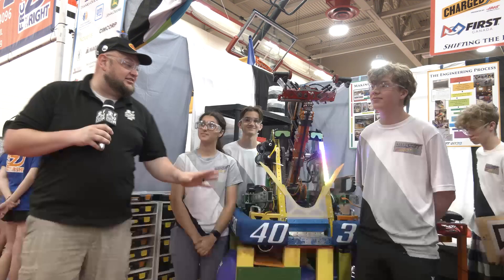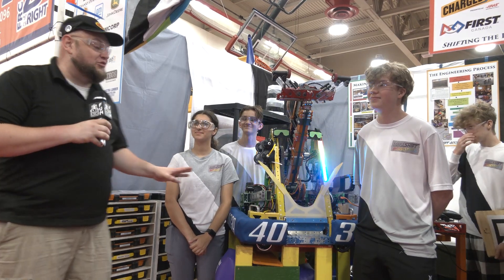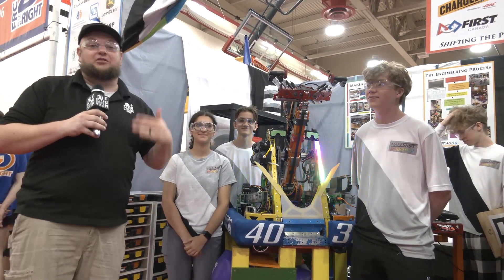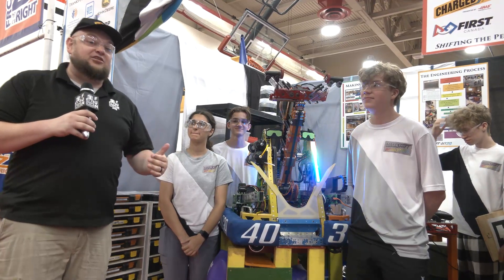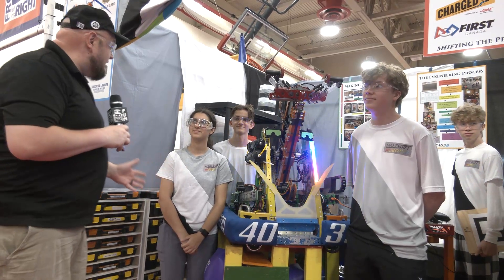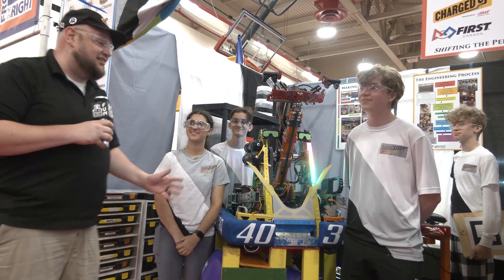Hi everybody, it's Tyler here at IRI, checking team number 4039, Makeshift Robotics — one of my favorite teams in FIRST. You've got to love them not just for the car schemes, but their amazing impact they've been having in the FIRST community, and an incredible robot they created as well. District win, district finalists, as well as Impact Award at Provincials. Congratulations on that. A complete team is Makeshift Robotics. Let's take a look at what Makeshift is bringing here at IRI.